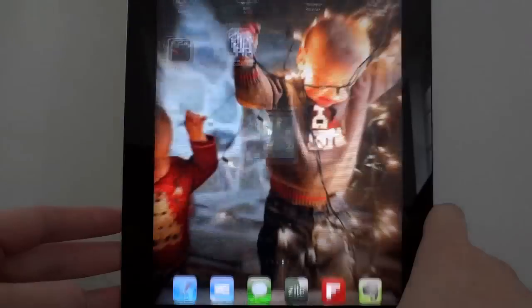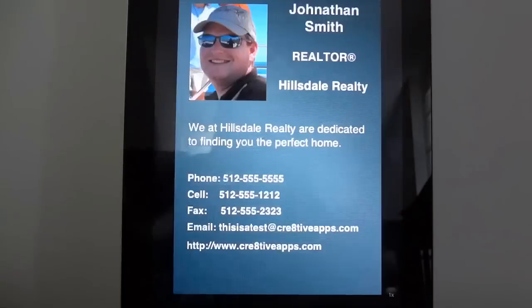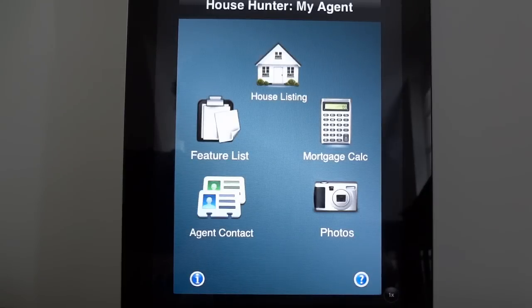Say you're at an open house and 10 people walk through that day. You can give each one of those clients or potential clients an app for their iPhone, their iPad, and soon for their Android, that they can install for free. They do not have to pay the $3.99 anymore like the old House Hunter app. They can install this app for free, and your branding and your information appears each and every time they log into the application — your phone numbers, a special message from you at the bottom of the page, as well as your photo.